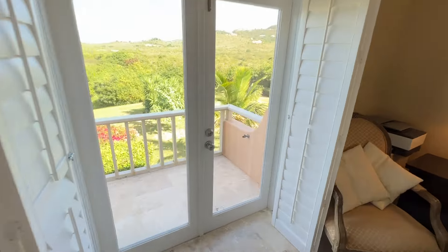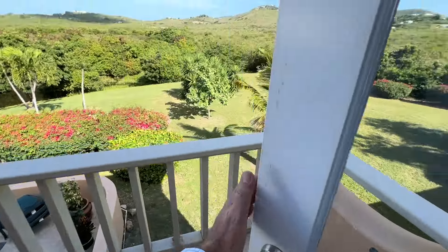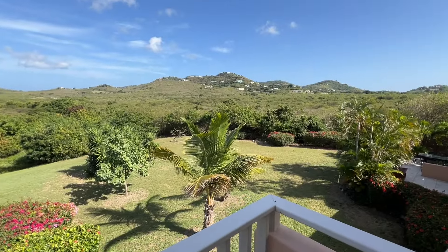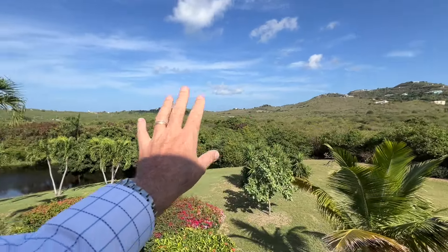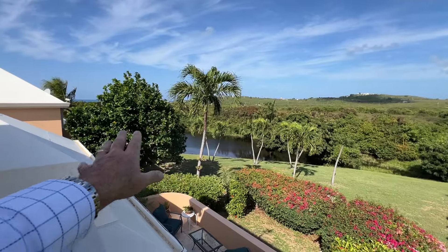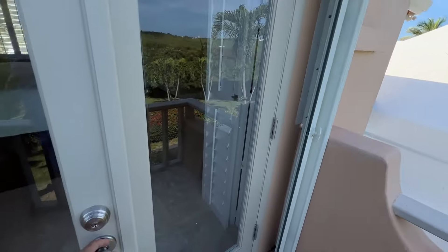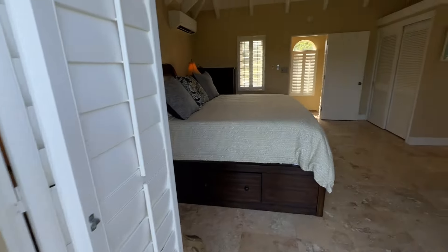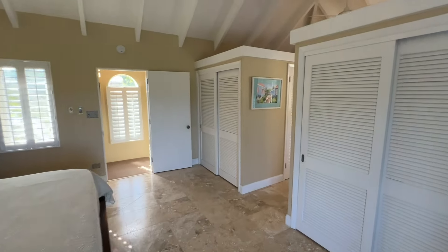My favorite spot is out here — this is where you'd have your morning coffee, maybe smoke a cigar after a tough day at the beach. Here we are looking up at Estate Seven Hills, Estate Green Key, more ruins in the distance, beautiful pond, private veranda below, and even a shot of the ocean. Just love that. Such a great spot up here — a great place to get away from it all and take a chill.